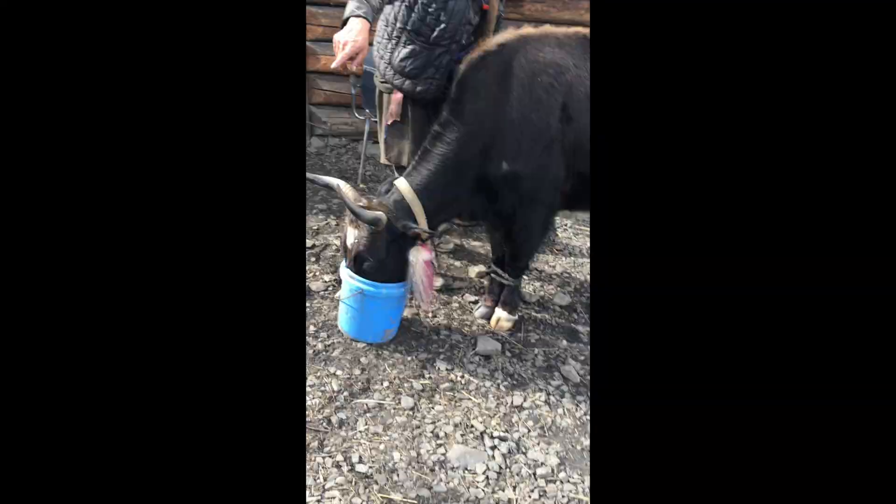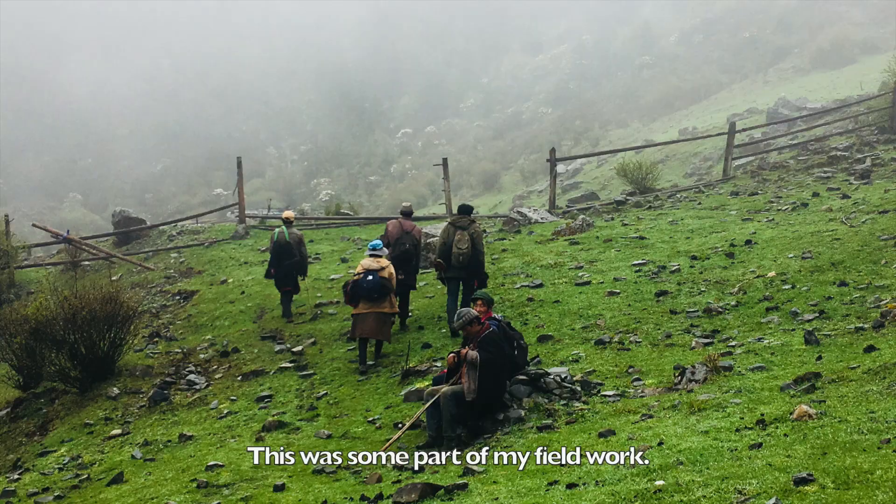This was some part of my fieldwork. I hope you didn't fall asleep in between, and I hope you enjoyed the video.